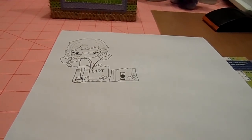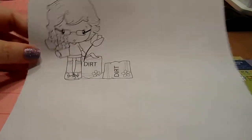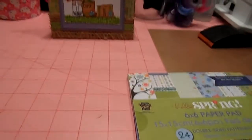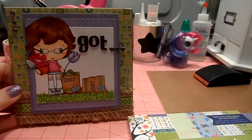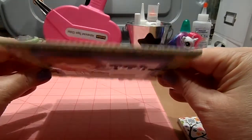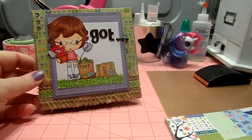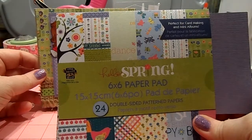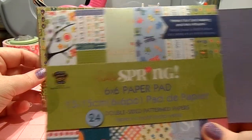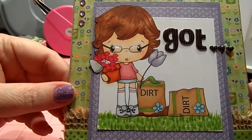You'll see a lot of cards on my channel that I make for my mother. This is Honey Gardener, the digi image I used to make this card — and here's the card that I made. I did use a Michael's corrugated card base and I only used one paper stack: the Little Yellow Bicycle Hello Spring 6x6 pad. I used all papers from that and I colored Honey up with my Copics.